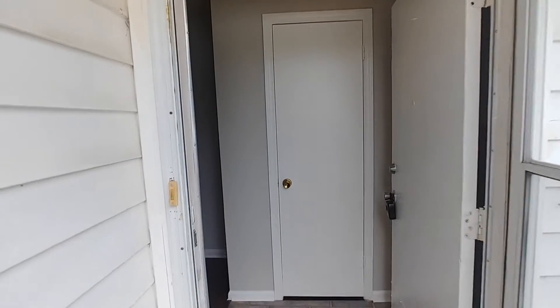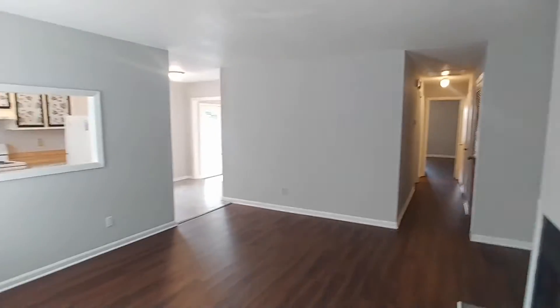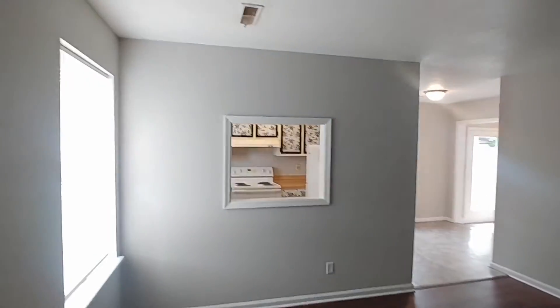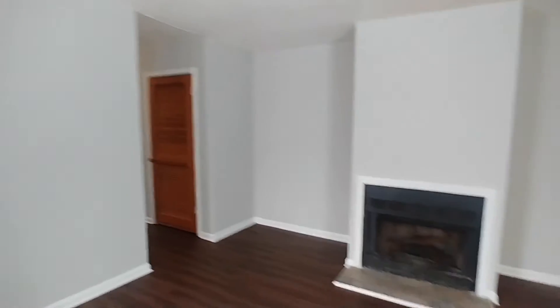We're here at 204A Miami. It's a two-bedroom, one-and-a-half bathroom unit. Let's go on in and take a look. So we're here in the living room. Upon entering, we do have a wood-burning fireplace.